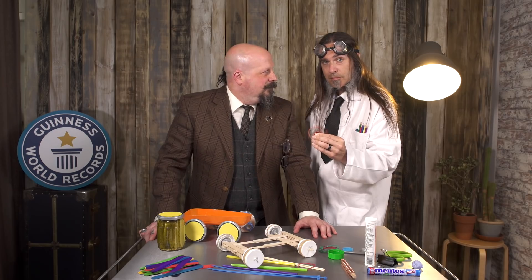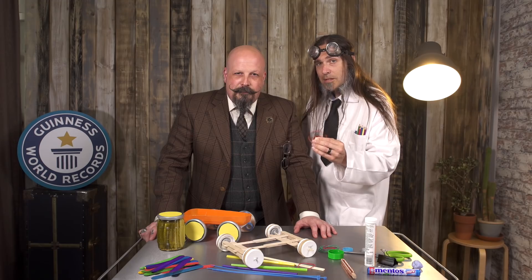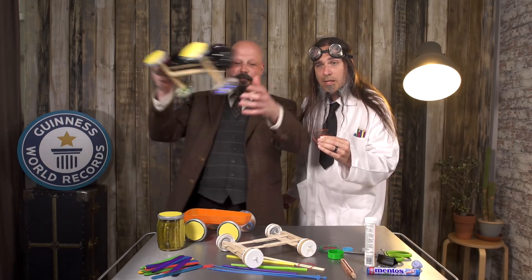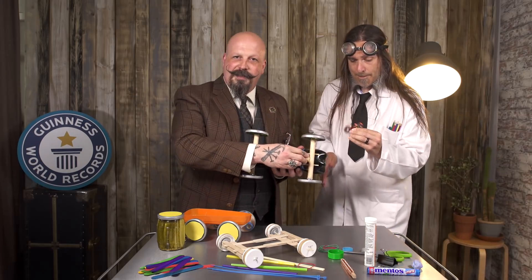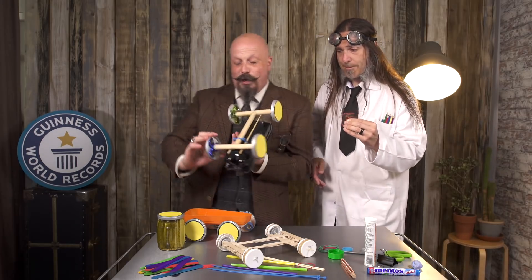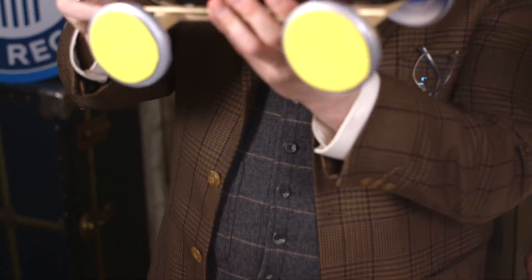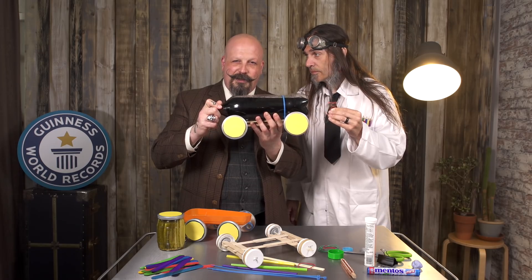But we've used all of our mind power to create what we believe to be the perfect soda and Mentos bottle rocket car. Pepper, drum roll please. Boom! What we've got here is just doweling from a garden center attached to these pickle lid fidget spinner wheels, with a cable tie attached to the soda bottle. Pepper, let's go try this out.